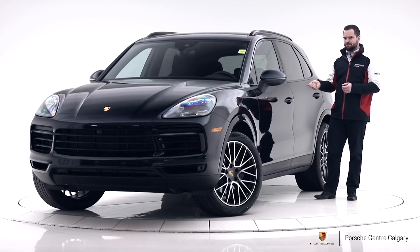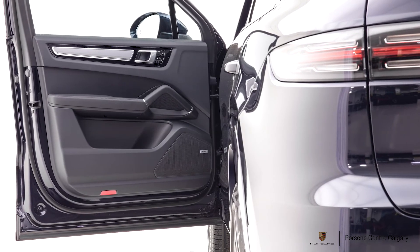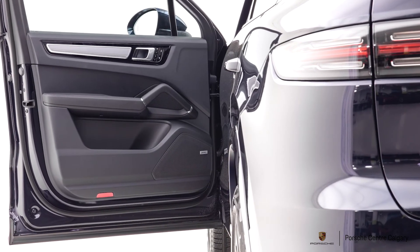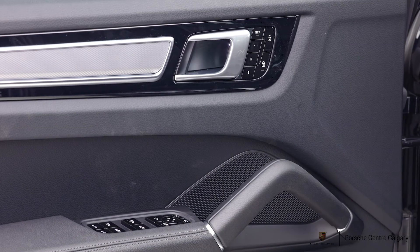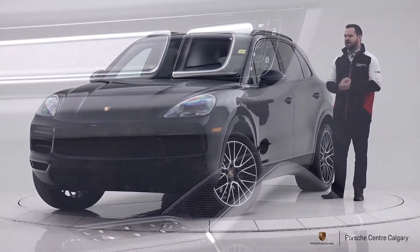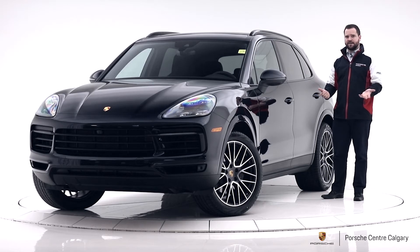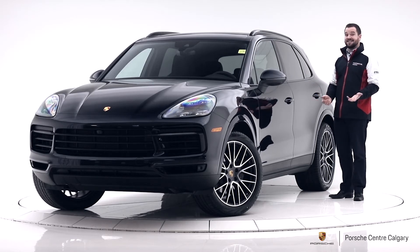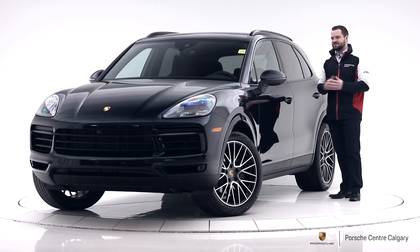We did change the trim on this one inside as well. Generally you just have a gloss black trim that goes throughout the middle of the cabin — that's what's standard. On this one we did the brushed aluminum trim instead, which is a nice textured silver piece that goes all the way through. We sell so many black interiors and it's great — it's versatile, everybody likes black, it holds its value and doesn't show marks — but it can be a little bit too much black. So I personally like having that little bit of silver accent that breaks the interior up a little bit.